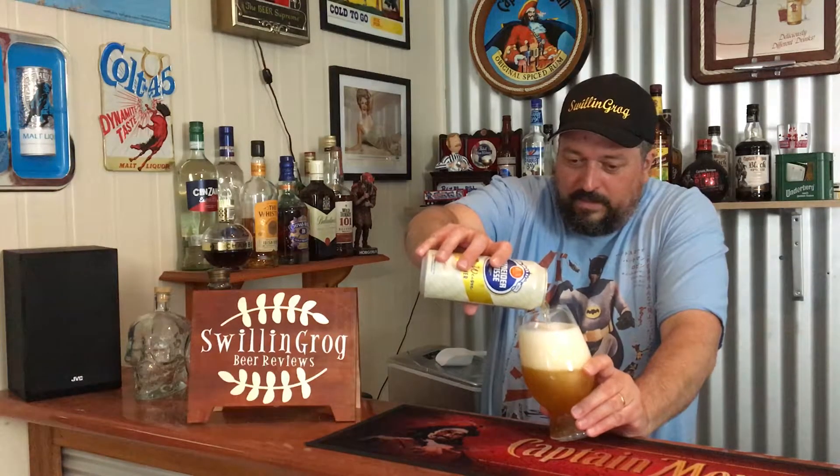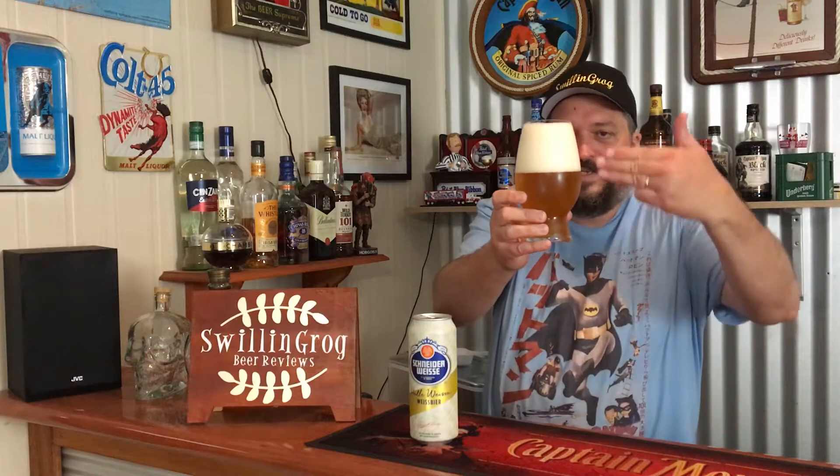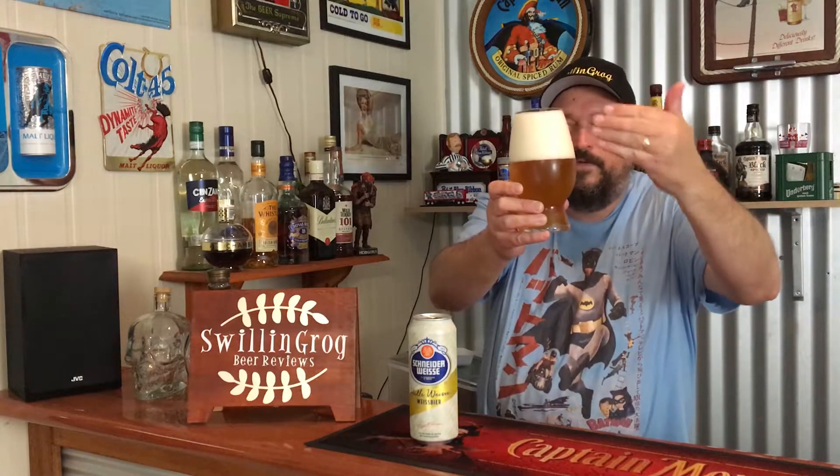Getting a nice amount of head as you do with a Hefeweizen. Looking at the appearance, it's a somewhat hazy golden color, very effervescent, with nearly four fingers of off-white head. Yeah, it looks very enticing.